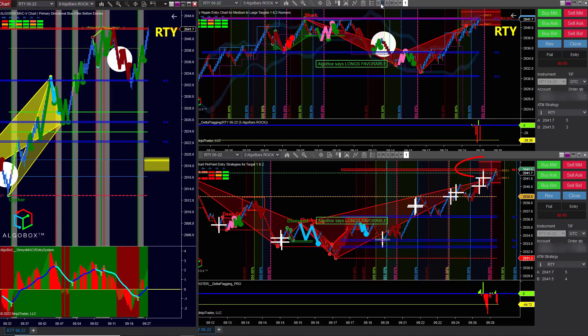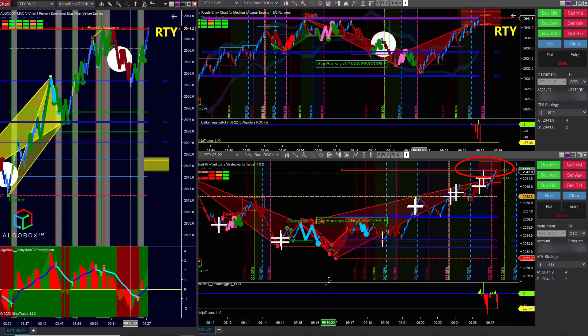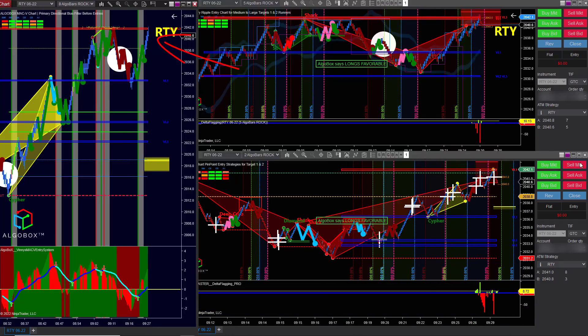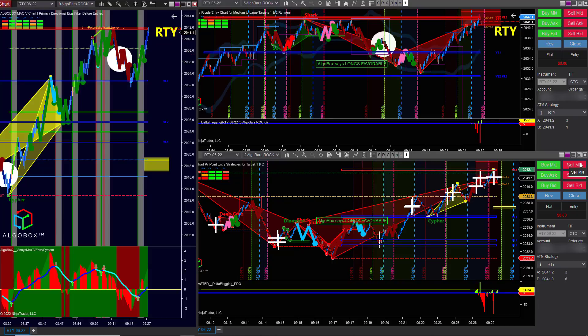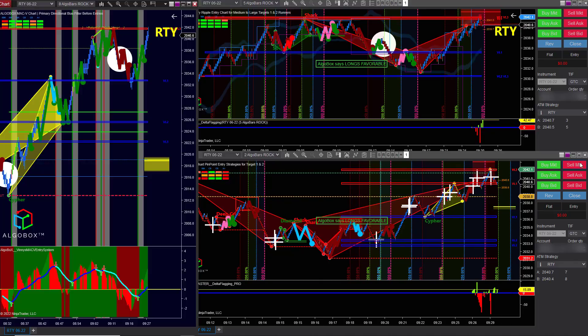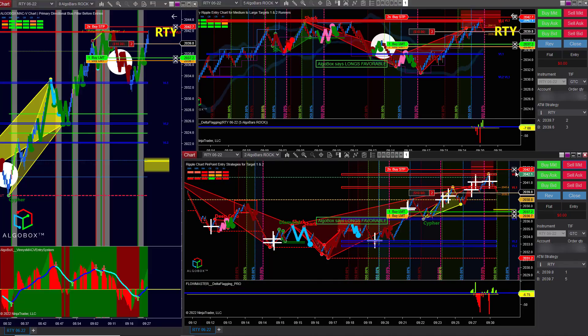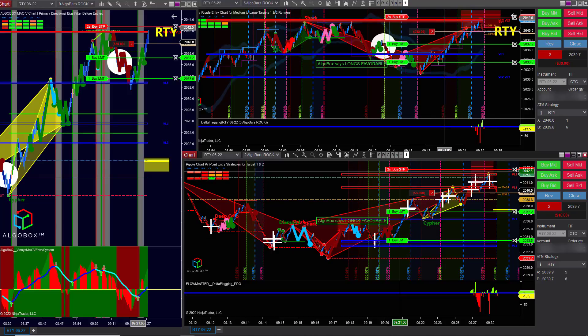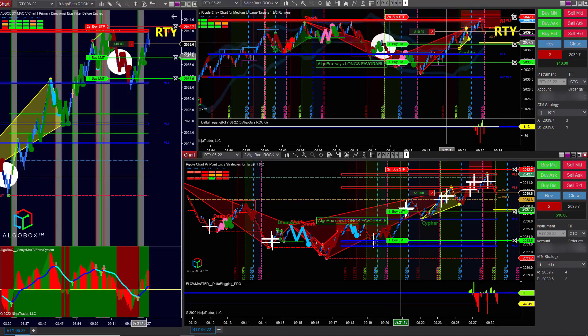Over here to the left on our MACV chart, we're entering into the highs of the day. Even though MACV is green right now and we've been going up all morning, retesting this high with these patterns and crosses coming in, I felt this was a good opportunity to scale. We're not looking for a giant move because we're going against the trend.